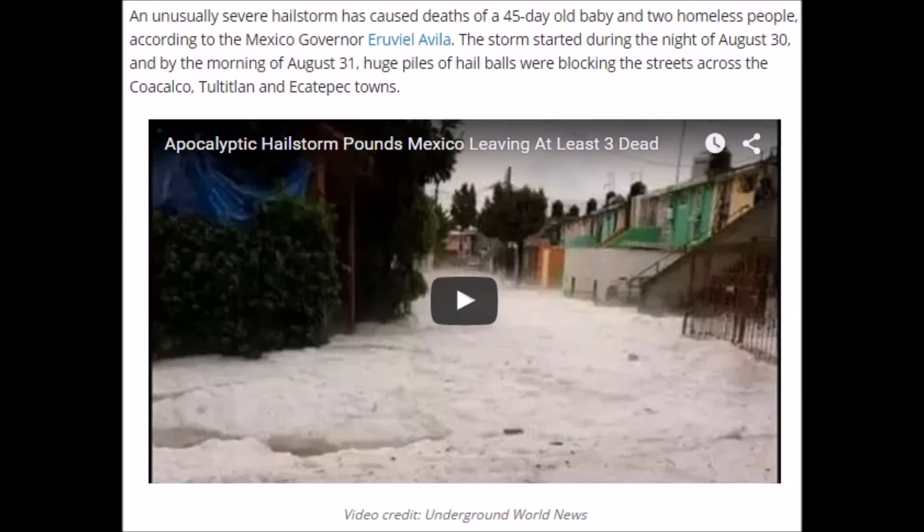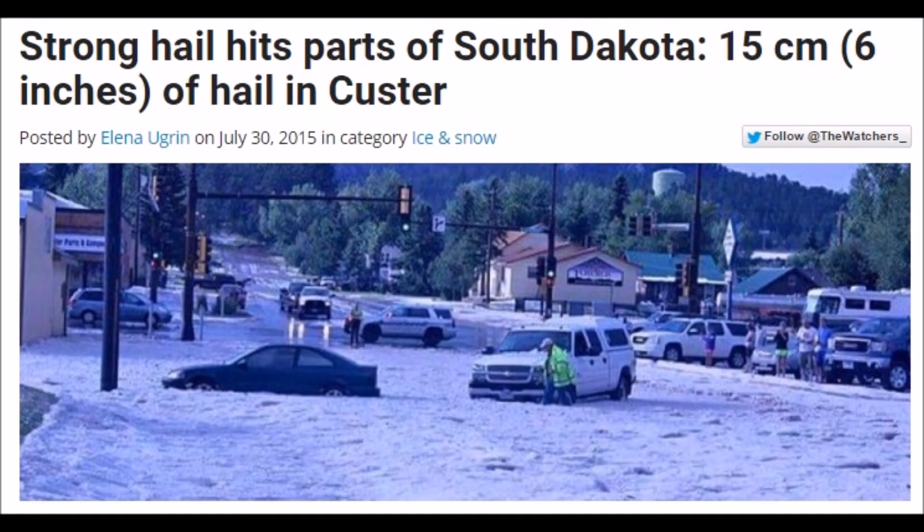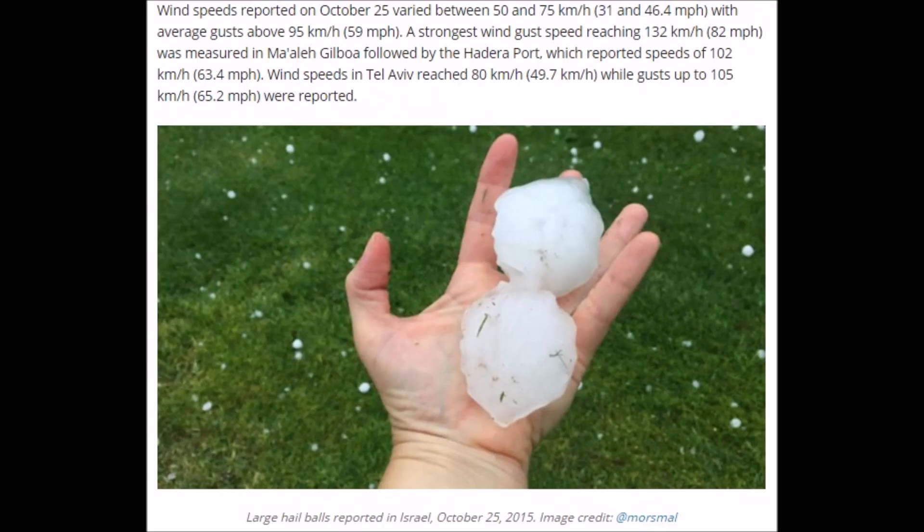A hailstorm pounding Mexico left another couple of feet of hail on the streets. These are the types of events you'll start to see again and again. Strong hail in South Dakota — 15 centimeters — look how much ice is on the roads. That is an atmospheric compression event. Israel also had large hail. You start to see these events place after place.